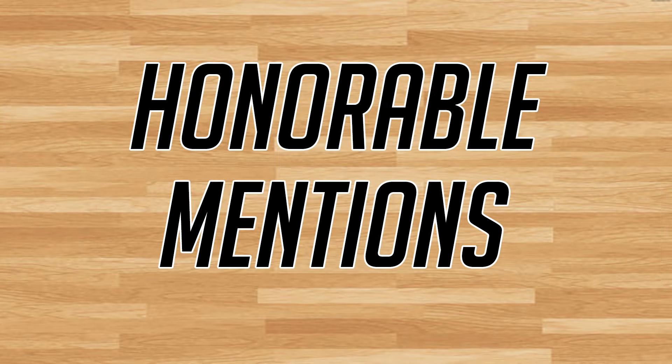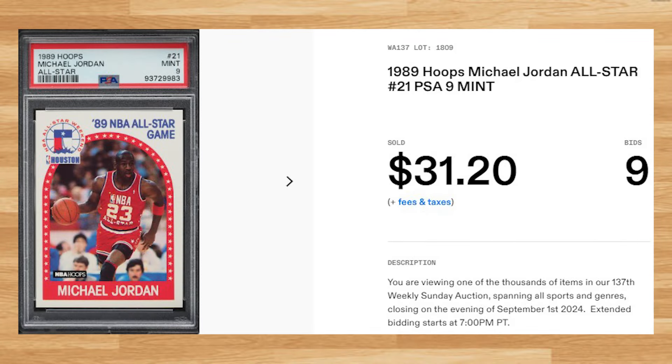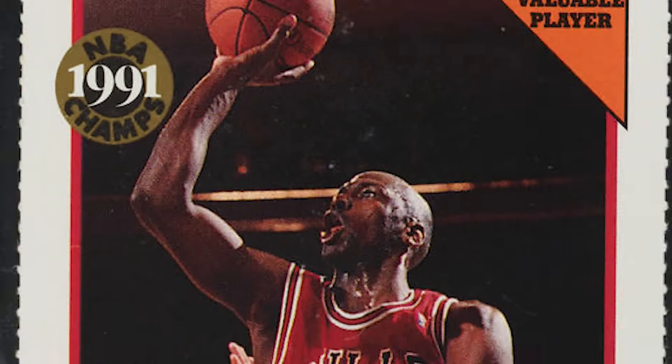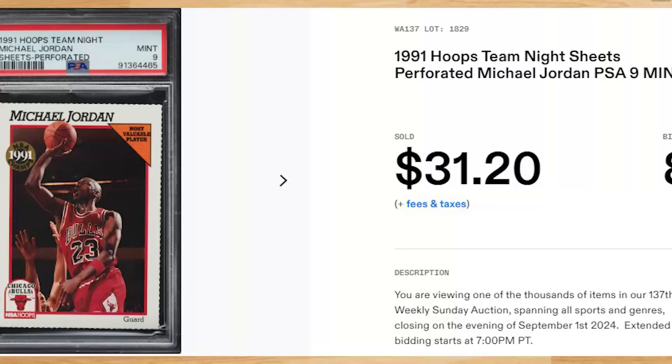Before we get to the top 5, I did pull aside 5 quick bonus cards to share with you today. We'll start off with this 1989 Hoops Michael Jordan All-Star card number 21. This was a PSA 9 that received 9 bids and it sold for $31.20. Up next is this 1991 Hoops Team Knight Sheets Perforated Michael Jordan. This was a PSA 9 that received 8 bids and it also sold for $31.20.